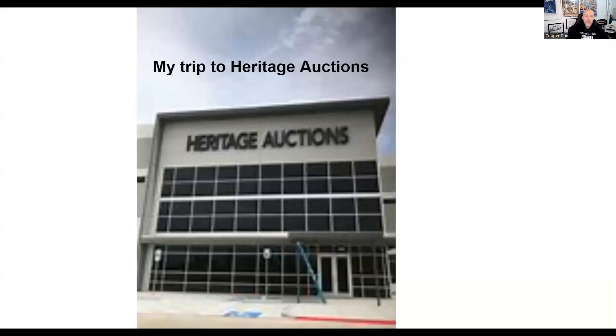Hello all. I was recently invited down to Heritage Auctions to view the treasure chest, and I just wanted to share the experiences of my trip and some pictures with everyone.